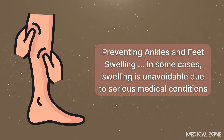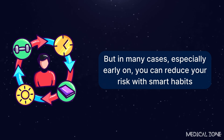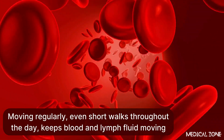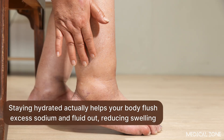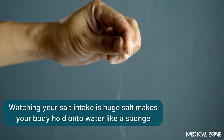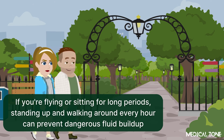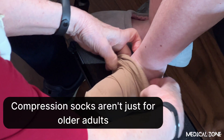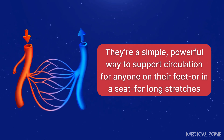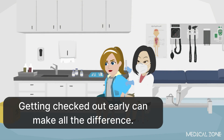In some cases, swelling is unavoidable due to serious medical conditions. But in many cases, especially early on, you can reduce your risk with smart habits. Moving regularly — even short walks throughout the day — keeps blood and lymph fluid moving. Staying hydrated helps your body flush excess sodium and fluid out. Watching your salt intake is huge, since salt makes your body hold onto water. If you're flying or sitting for long periods, standing up and walking every hour can prevent dangerous fluid buildup. Compression socks support circulation for anyone on their feet or seated for long stretches. And if you notice new or worsening swelling, don't wait — getting checked out early can make all the difference.